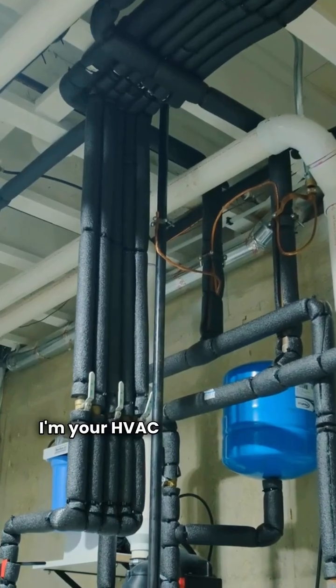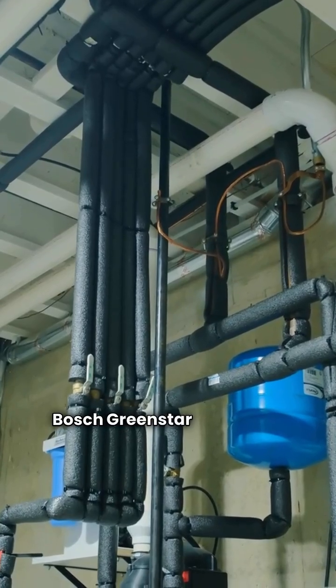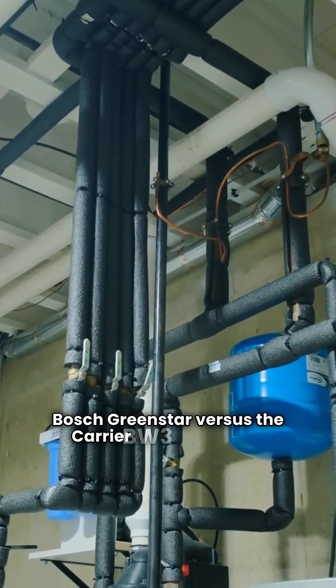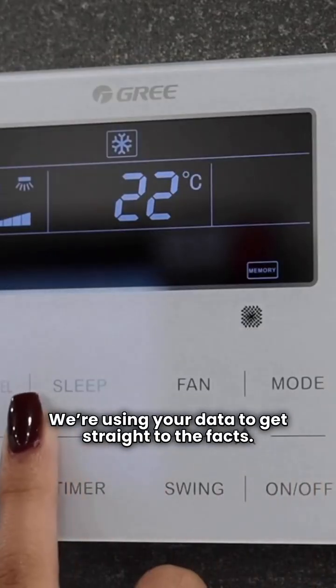What's up folks? I'm your HVAC repair guy and we're settling a homeowner dilemma: Bosch Greenstar versus the Carrier BW3 gas boiler. We're using your data to get straight to the facts. Let's make this quick.